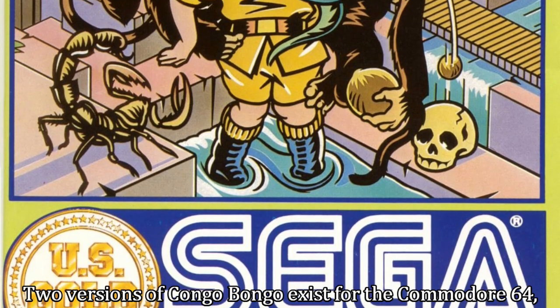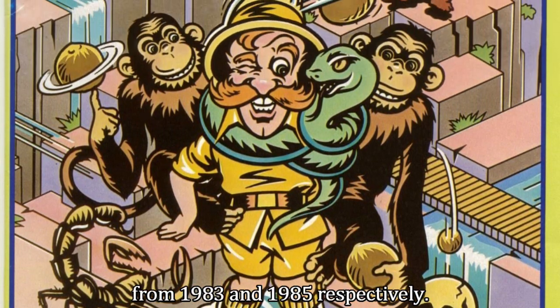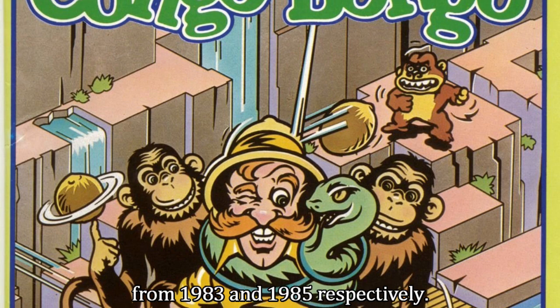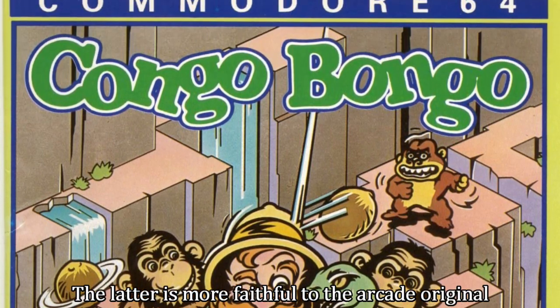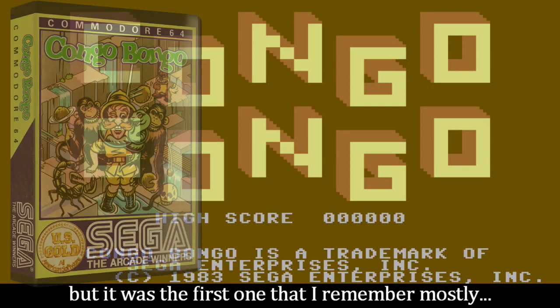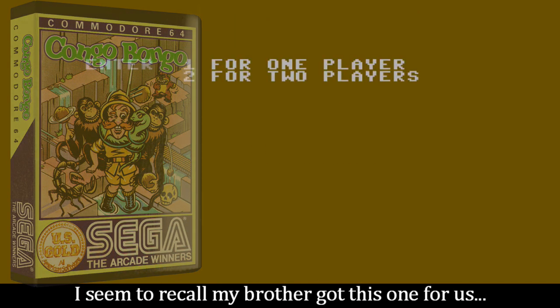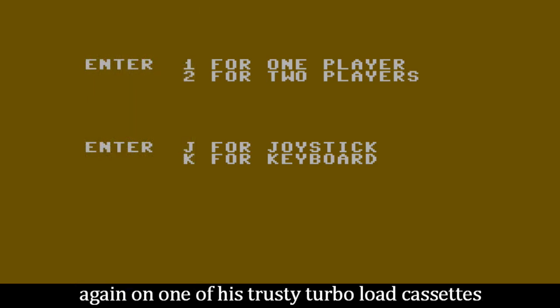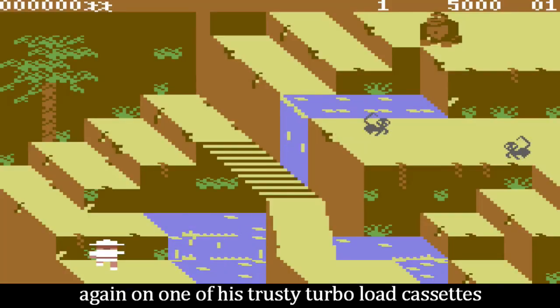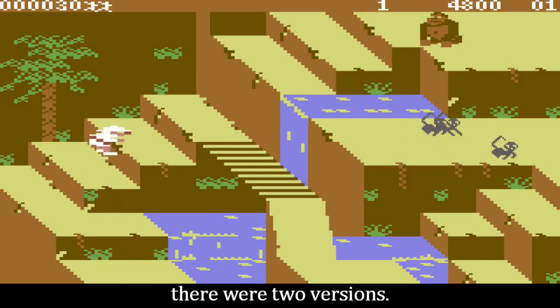Two versions of Kongo Bongo exist for the Commodore 64, from 1983 and 1985 respectively. The latter is more faithful to the arcade original, but it was the first one that I remember mostly. Casting my mind back to the very early 80s, I seem to recall my brother got this one for us, again on one of his trusty Turbo Lord cassettes, and it wasn't until many years later when I realised there were two versions.